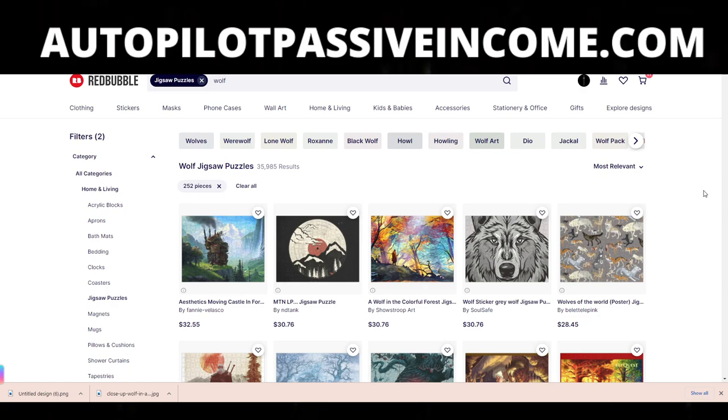Hey everyone, welcome to a new YouTube video. In today's video, I'm gonna give you guys a cheat code here on Redbubble, not only to make more money, but spend less time working. More money with less work. Now you guys know I'm a big fan of working hard and motivation and success, but if there's a chance that we could work less, why don't we take that chance? Let's go ahead and jump into the video.